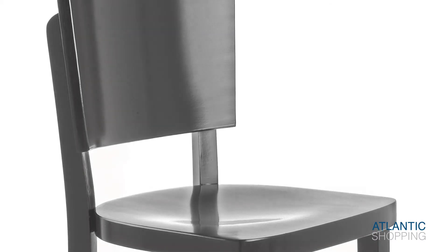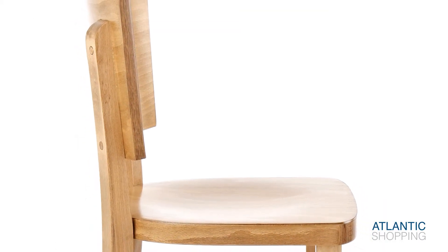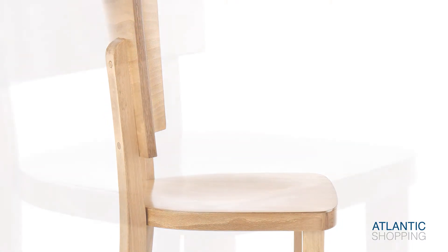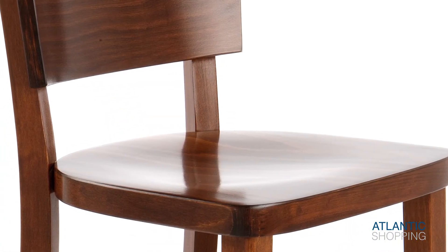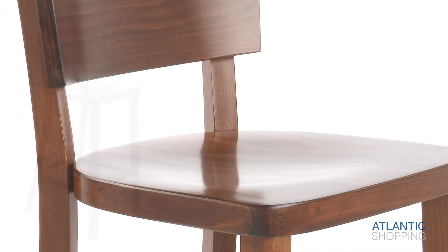The charming seat sports a generous backrest, helping to consolidate its accommodating nature. Constructed in order to keep you comfortable over time, it's at once ergonomic and breathtakingly understated. These features elegantly enhance the stool's appeal.